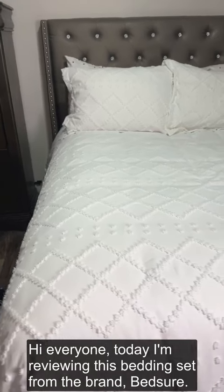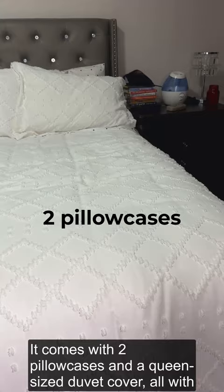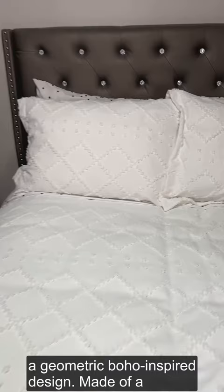Hi everyone! Today I'm reviewing this bedding set from the brand Bedshire. It comes with two pillowcases and a queen-sized duvet cover, all with a geometric boho-inspired design.